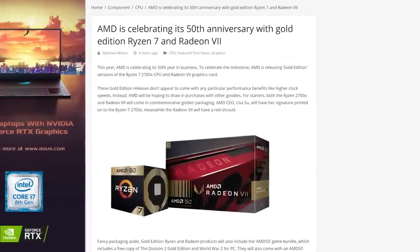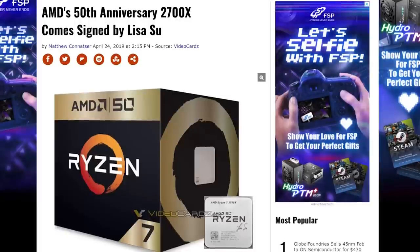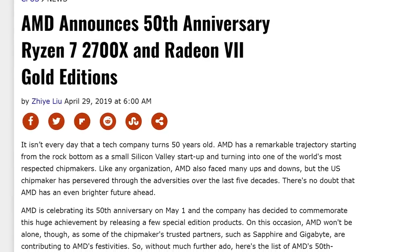Well, it doesn't look like either product will actually be gold colored. They will come in gold packaging with a CPU featuring CEO Lisa Su's signature. Both products will come with copies of The Division II and World War Z, as well as a commemorative T-shirt.